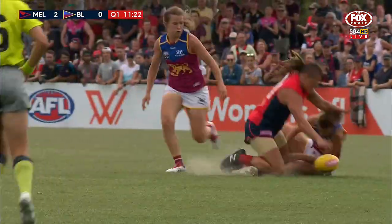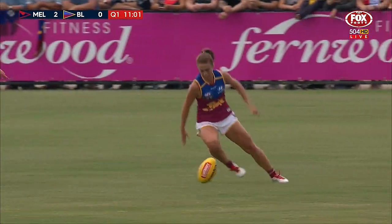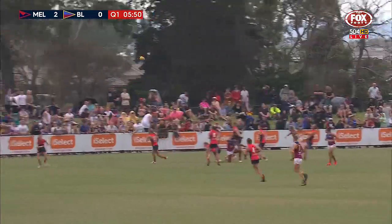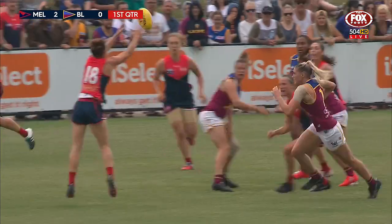Who will get back there? Going in hard was Cranston, and she has collected the Brisbane Lions player Jamie Stanton heavily. Comes out the way of Ashmore. Quick little kick, hurried kick. It falls to the top of the goal square. Under the pump is Paxman.